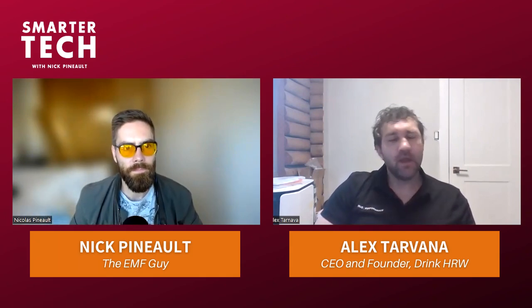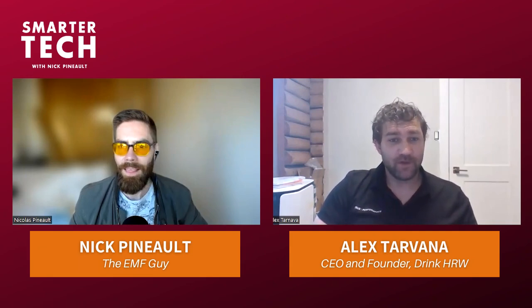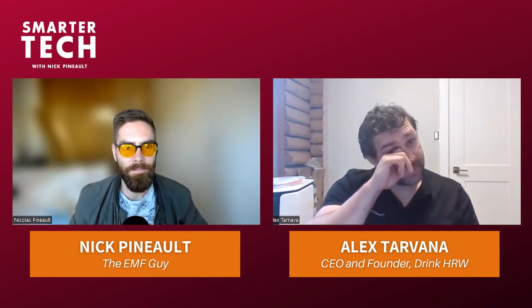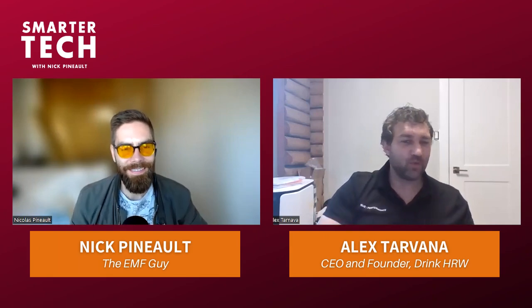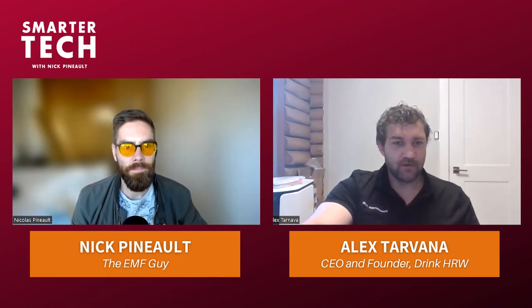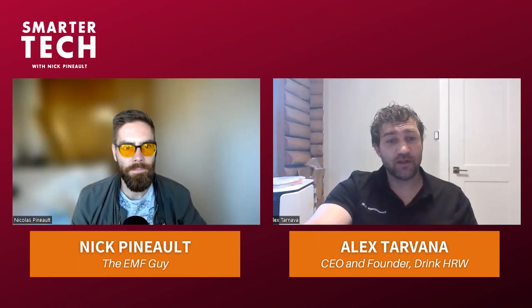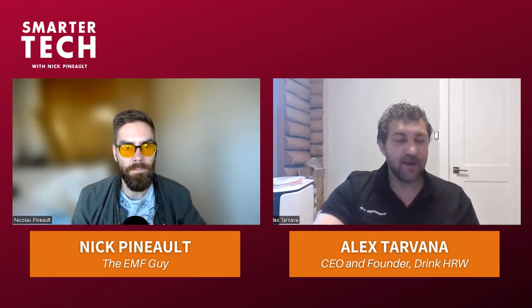Drink HRW has given me a platform to talk and educate on hydrogen. Before I partnered with that marketing team, we were having a lot of problems. Companies in the industry were doing a lot of harm - hydrogen water was hurting a lot of people. Marketers tend to follow the trend whether it's good or bad. In the early days of hydrogen water, there were some bad actors.